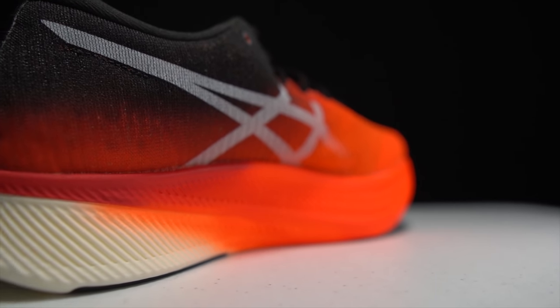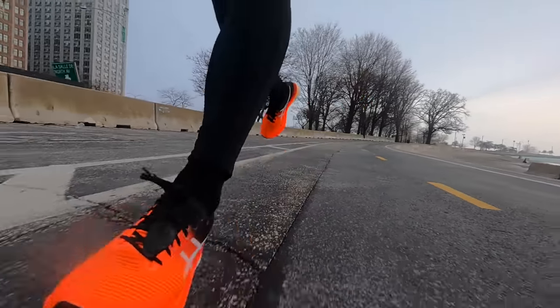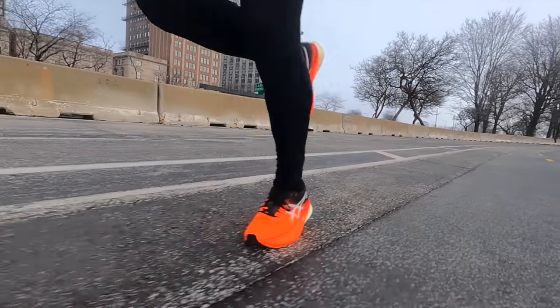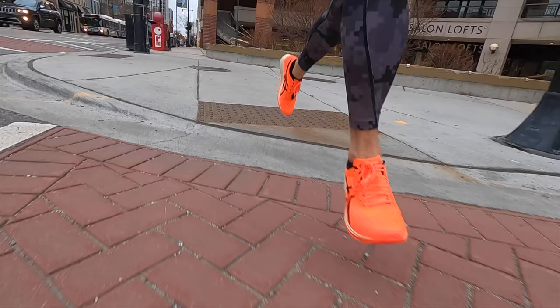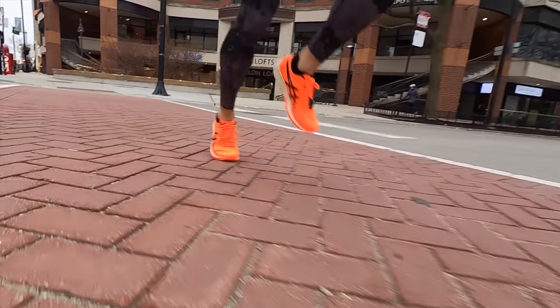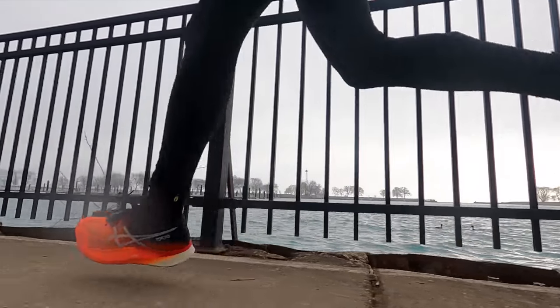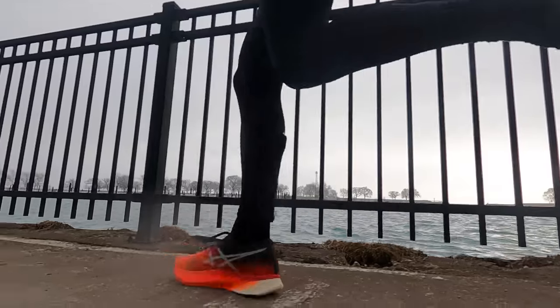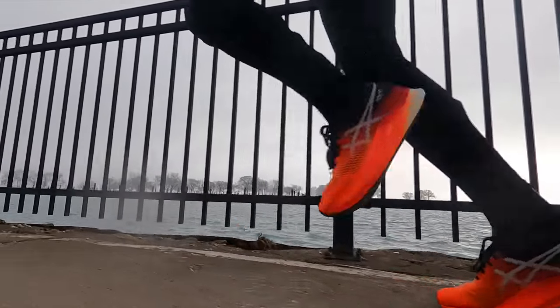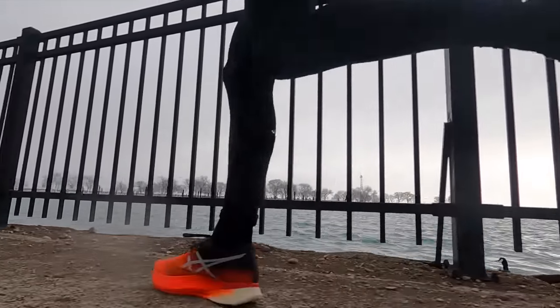What is it like to run in the Asics Metaspeed Sky? This shoe is fast — I absolutely love running in it. Referring back to the Meta Racer I ran in last year, it's delivering on a lot of the hope and promise I felt then. The Meta Racer didn't quite have the midsole material I thought could take it to the marathon distance. The Metaspeed Sky's FF Turbo foam is ultra-lightweight as Asics claims, it gives an ultra bounce, and it fits right in the middle between the Alphafly and the Adios Pro in terms of how the foam compresses and how fast the shoe feels underfoot.